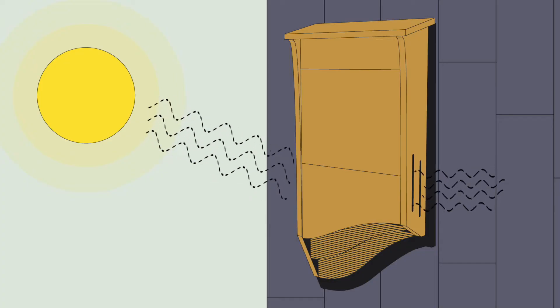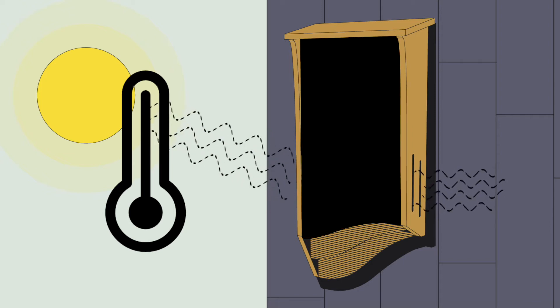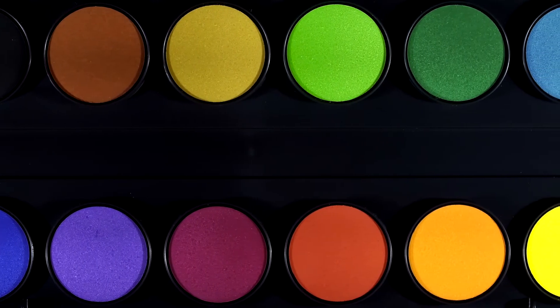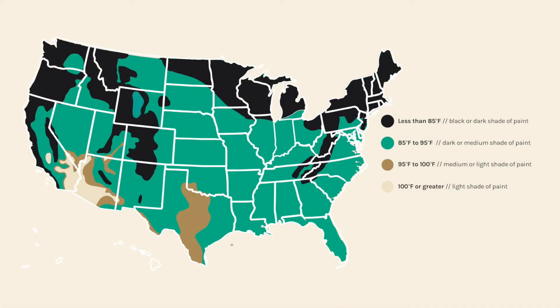Colors can help objects absorb and retain heat. The darker the color, the more heat it retains. This is the same reason why parking lots are so hot during the summer — the black asphalt absorbs a lot of heat. So what color shade should you choose? It depends on your area. This map was created with the help of bat experts to help you decide which shade of paint is most ideal for your bat house.